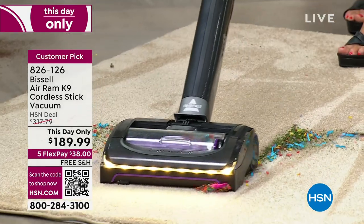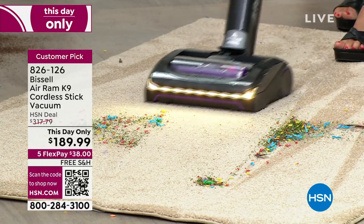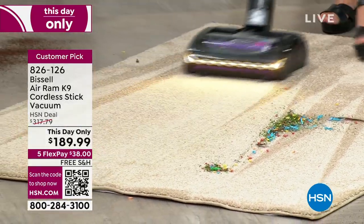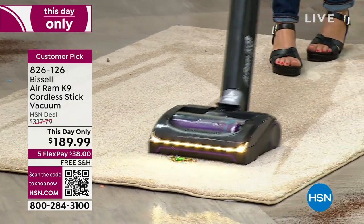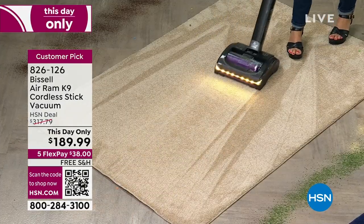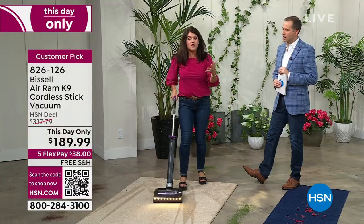We were not supposed to have this today. Everybody wants cordless — but if you have waited, today is literally the day. This is going to vacuum like an upright. It really moves like an upright, but you've cut the cord.